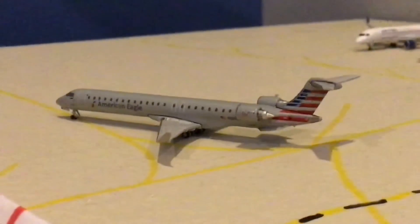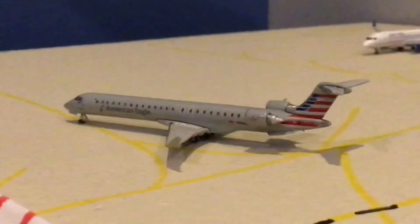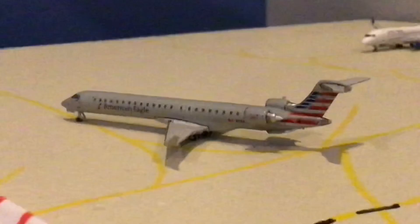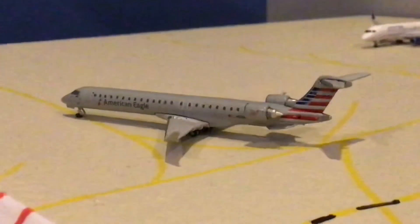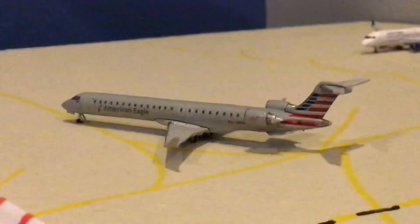Finally, concluding the update, we have an American Eagle Bombardier CRJ-900 in the PSA livery — which is unrealistic, but it's the CRJ-900, it's fine. We have our CRJ-900 here on American Eagle doing our Phoenix Sky Harbor turn for today.